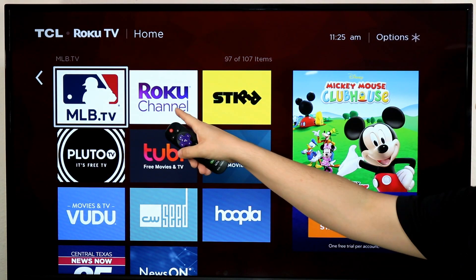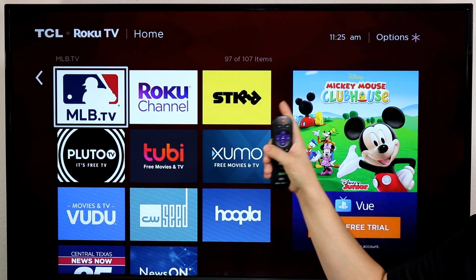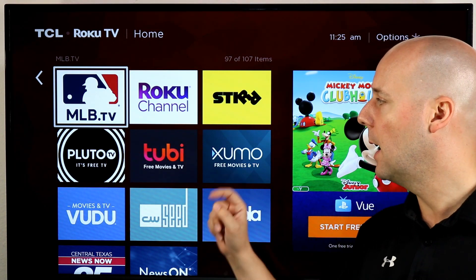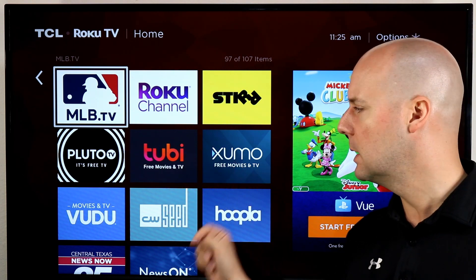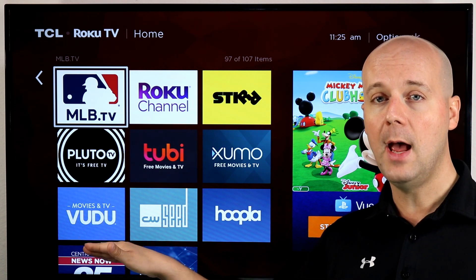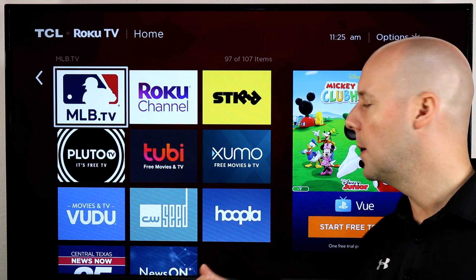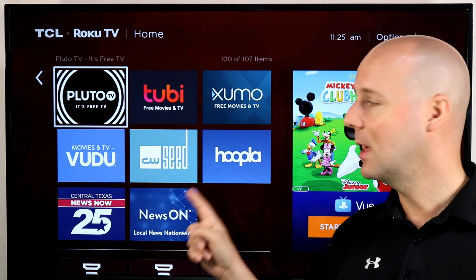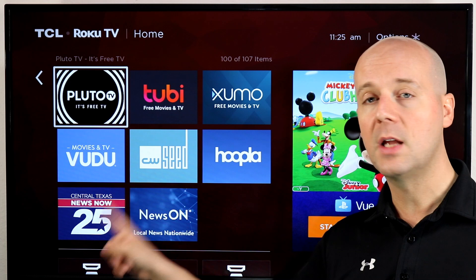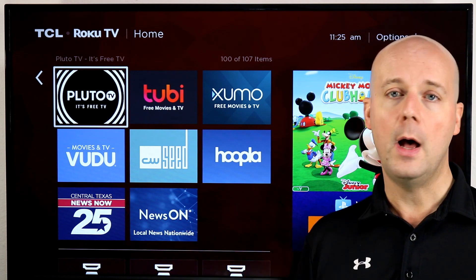Quick recap: the Roku channel is available on more than just Roku devices. STIRR has both on-demand and live content including over-the-air networks like Buzzard and Comet. Pluto TV is now owned by Viacom with a lot more content. Tubi has all kinds of on-demand content. Xumo has so much content too. Vudu is not just for buying movies anymore — lots of free on-demand content with ads and now original programming. CW Seed has a ton of CW content, even more than the CW app. Hoopla is available if your public library supports it. Check out your local news, churches, colleges for free apps. And NewsOn, once pretty much exclusive to Roku, is now on more streaming services.